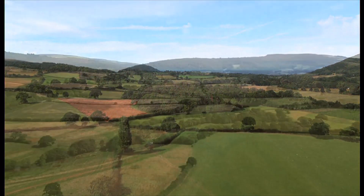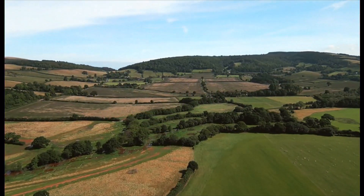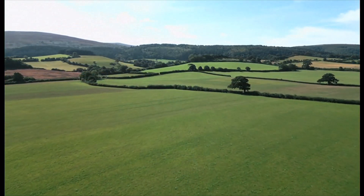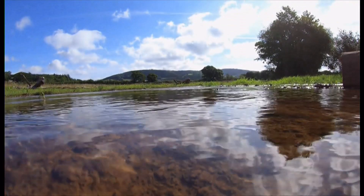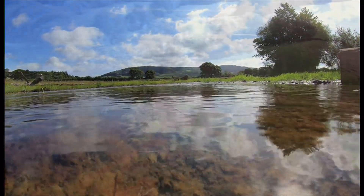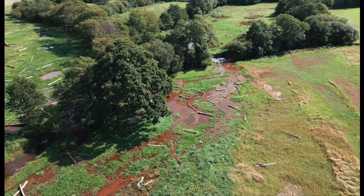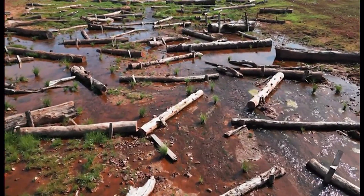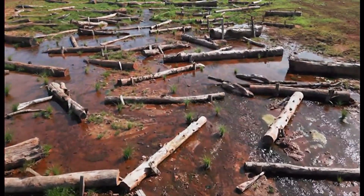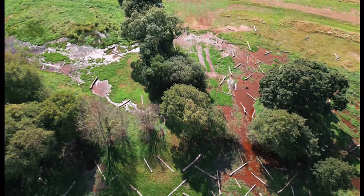Our beautiful countryside has been shaped by centuries of agriculture, with straightened rivers and regularly shaped fields. But here at the Hunnicutt Estate on the edge of Exmoor, and for the first time in the UK on this scale, the National Trust is turning back the clock — filling in a one kilometre stretch of the River Alla and allowing the water to find its own course across open land.